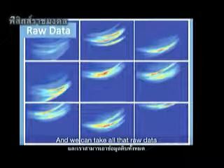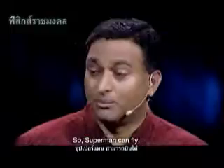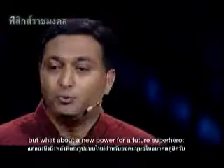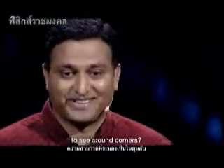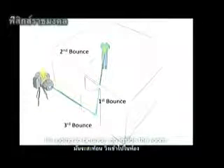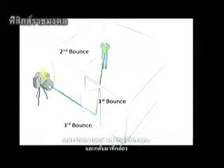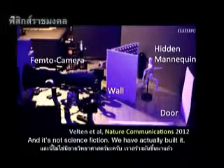We can take all that raw data and treat it in very interesting ways. Superman can fly, some heroes can become invisible — but what about a new power for a future superhero: to see around corners? The idea is that we're going to shine some light on the door, it's going to bounce and go inside a room, some will reflect back on the door and back to the camera. We exploit these multiple bounces of light. And it's not science fiction — we have actually built it.